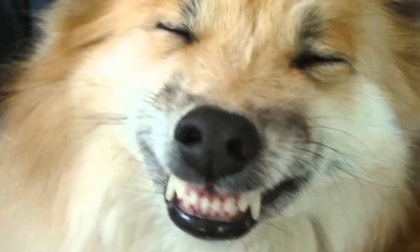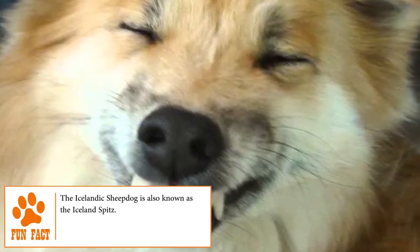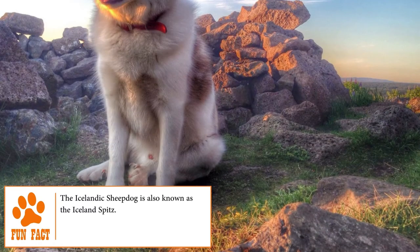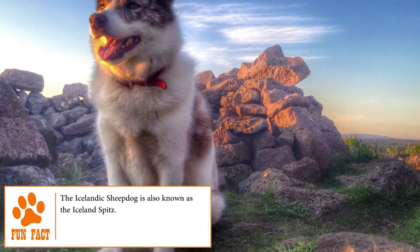Icelandic Sheepdogs. Known to be the only native dog in Iceland, the Icelandic Sheepdog for centuries was indispensable on farms, protecting flocks of sheep from birds of prey.